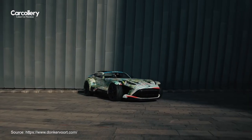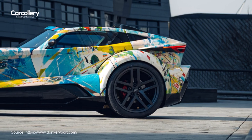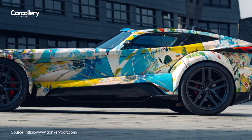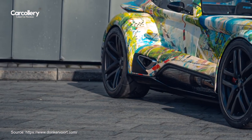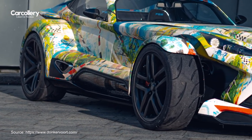The F22 Art Edition retains all the mechanical properties of the standard Donkervoort F22, including its 666 horsepower per ton power-to-weight ratio, 2.3 G of cornering force, and a 0 to 200 kilometers per hour sprint time of just 7.5 seconds.